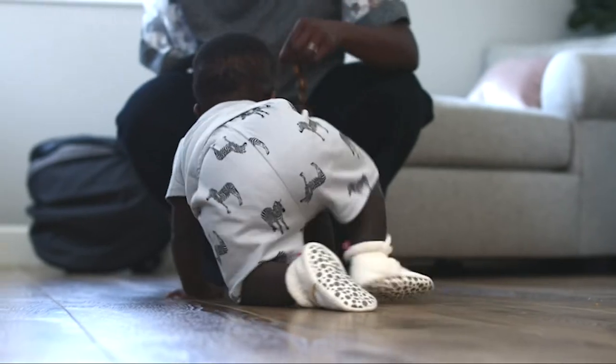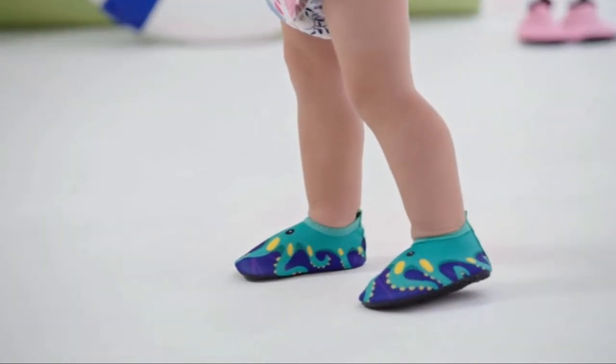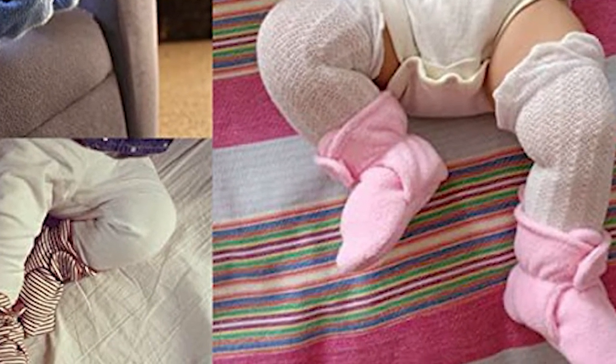Baby shoes need to be soft and flexible in order to keep your child comfortable, as well as offering some support to the toddler's growing feet. Alongside the safety and support factors, you want your baby's shoes to be cute.